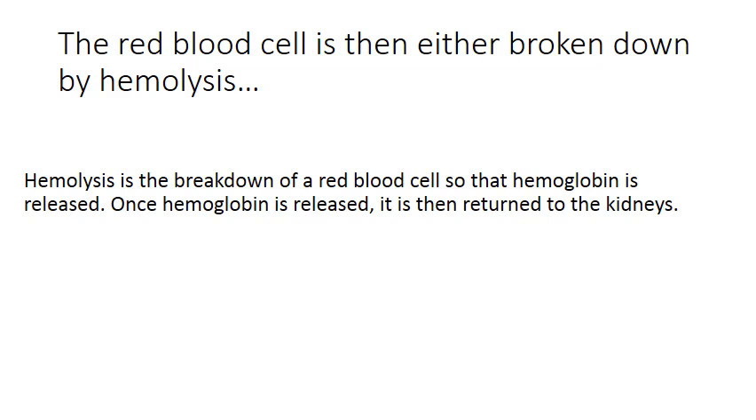Going back to the end of a red blood cell's life cycle, there are two ways the red blood cell is broken down. The first is hemolysis. Hemolysis is when a red blood cell is broken down so that the hemoglobin within the red blood cell is released, and once hemoglobin is released, it is sent to the kidneys. Hemolysis is rare and only occurs with 10% of the red blood cells that are old or damaged.